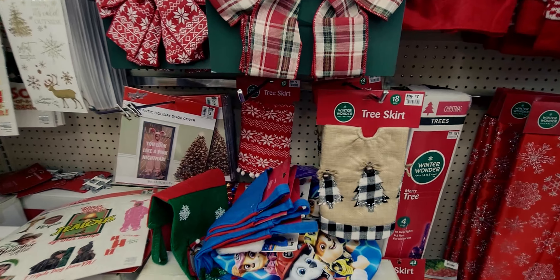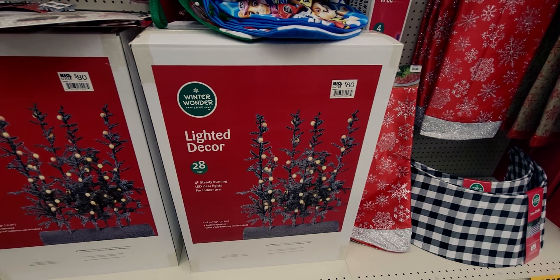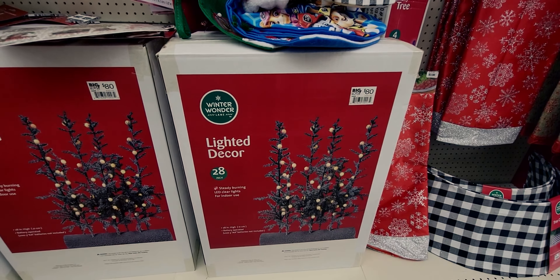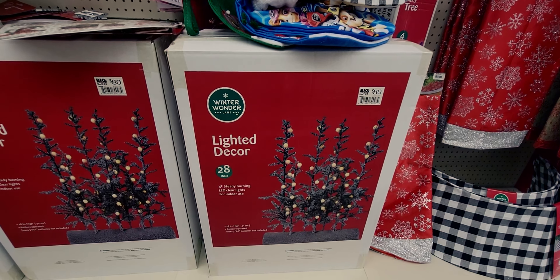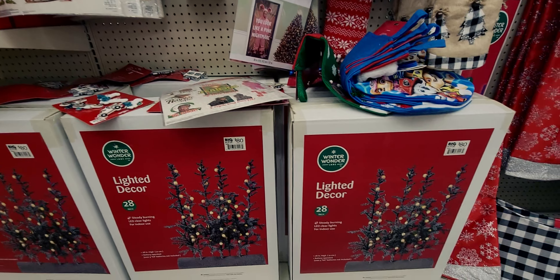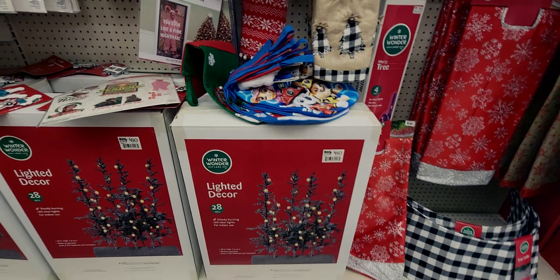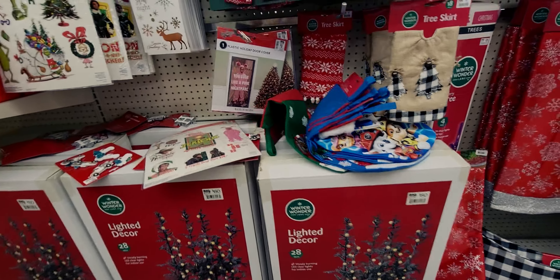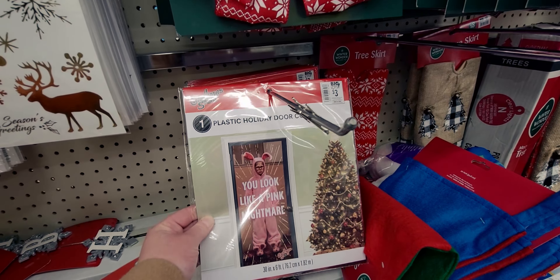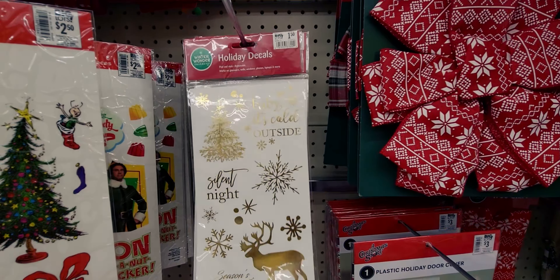These lighted decor pieces are only eight dollars — 42 steady burning LED clear lights. I never saw these on display so I'm not entirely sure what they look like assembled, but I think they'd be really pretty. I just wish I could see them on display.